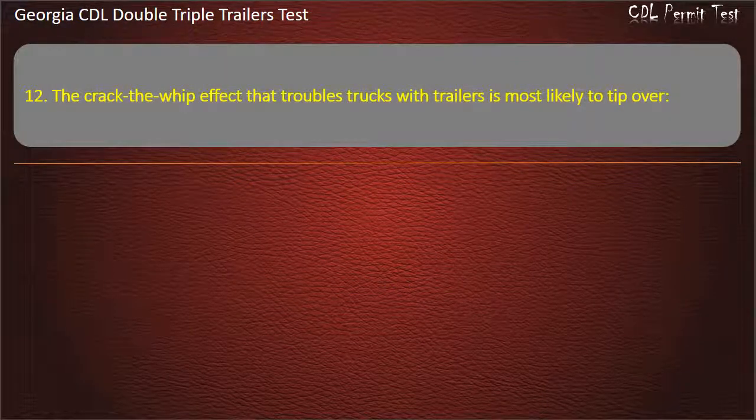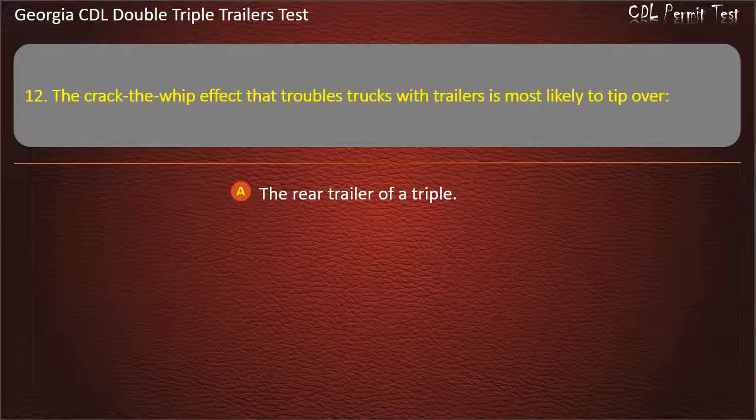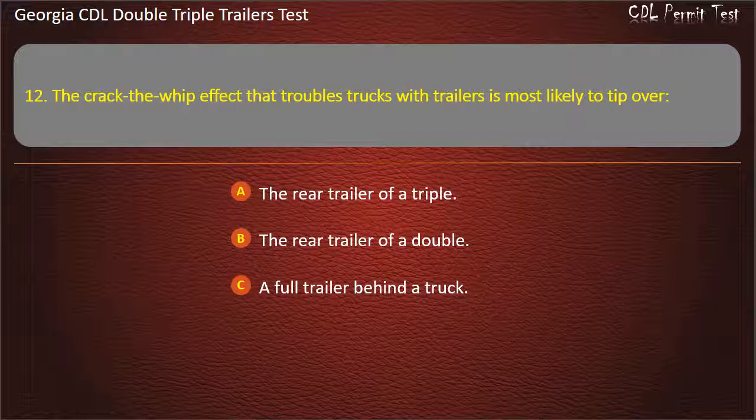Question 12: The crack-the-whip effect that troubles trucks with trailers is most likely to tip over which trailer? Options: The rear trailer of a triple. The rear trailer of a double. A full trailer behind a truck. Answer: The rear trailer of a triple.